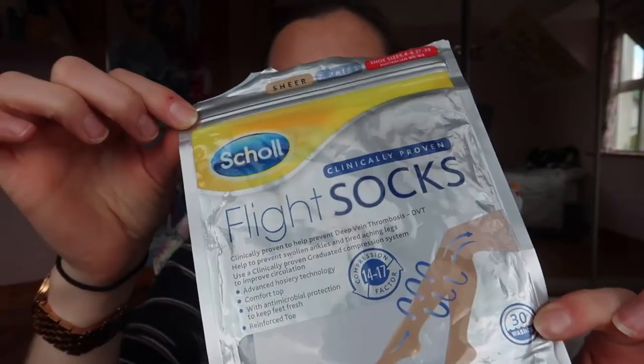Something I found incredibly helpful to avoid swelling is wearing flight socks — these are Shoal compression socks from Amazon, two pairs. I'm somebody who swells a ton when I fly and I really dread landing feeling twice the size. These are clinically proven to help prevent DVT, swollen ankles, and tired aching legs. To give yourself the best chance of moving around, reserve an aisle seat at check-in. If you're a couple, reserve the middle and aisle seat — you get extra space, less disturbance, and it's easier to get up.